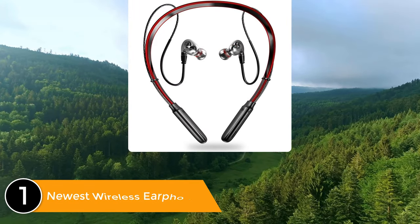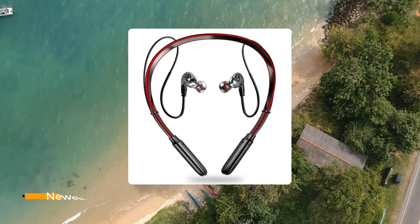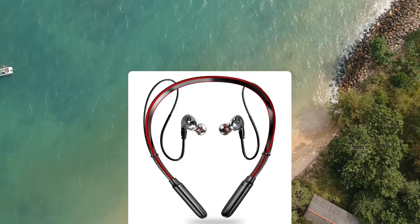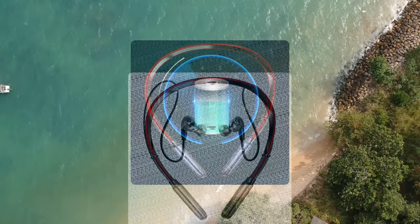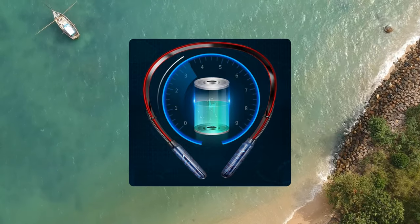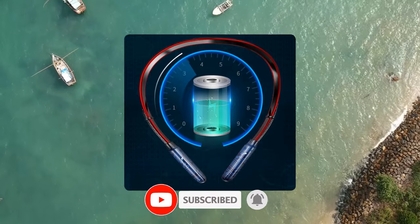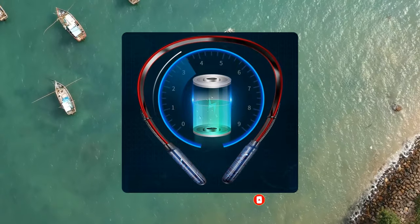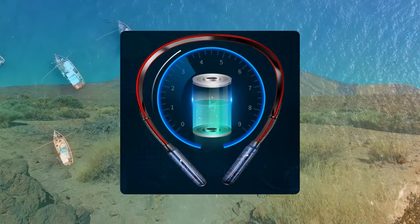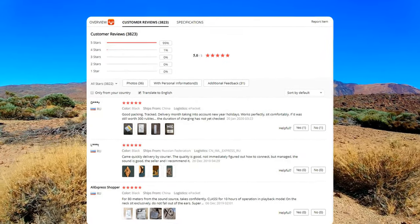Listed number 1: the Newest Wireless Earphone — a 3D stereo headset neckband sport earbud with bass in-ear headphones with mic for all phones. Bluetooth 5.0 provides double moving range and 10-meter transmission distance. A 250mAh large battery takes only 2 hours to charge and delivers 13 hours of battery life and 200 hours standby time. Connection takes only one second. Supports memory card insertion to listen to songs and features an MP3 function, acoustic design, and IPX5 waterproofing. It has a perfect 5.0 out of 5 star rating and 3,823 customer reviews.